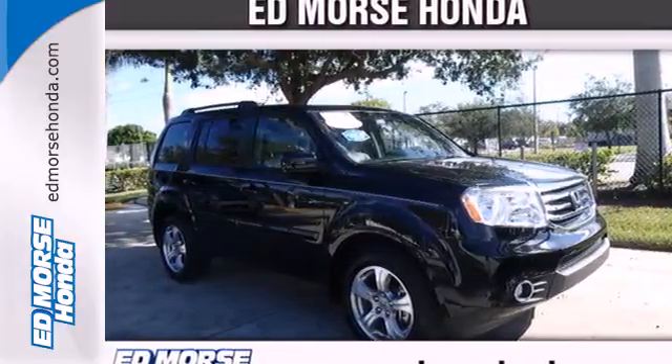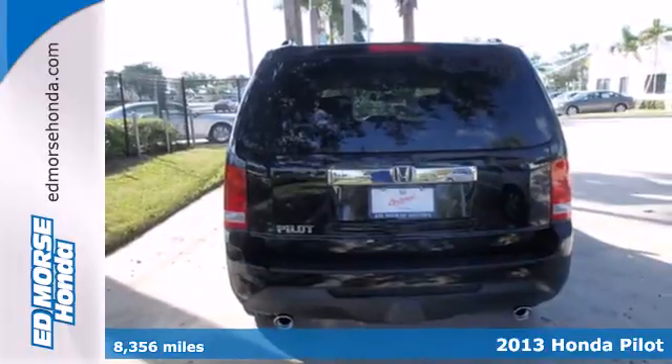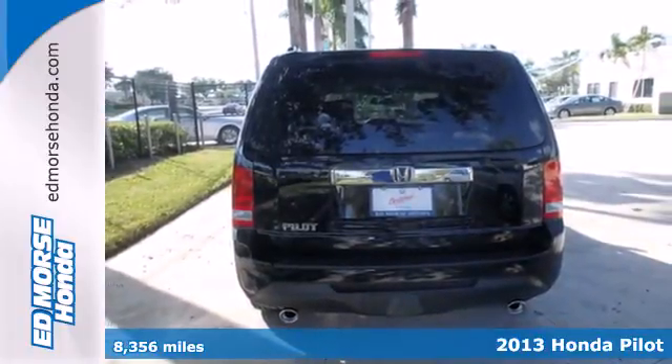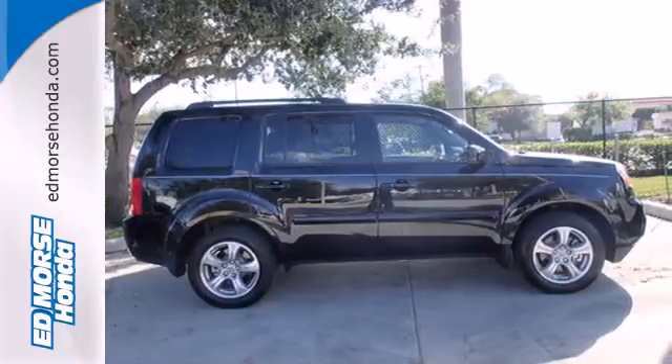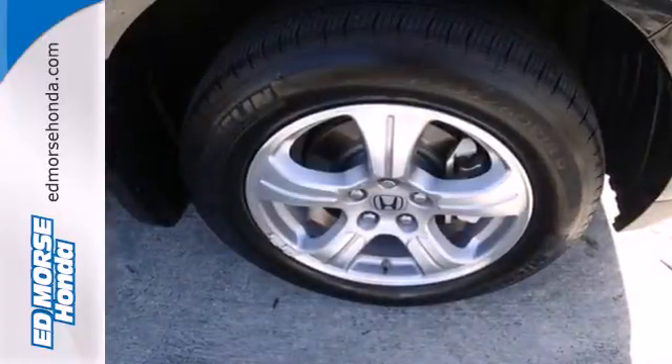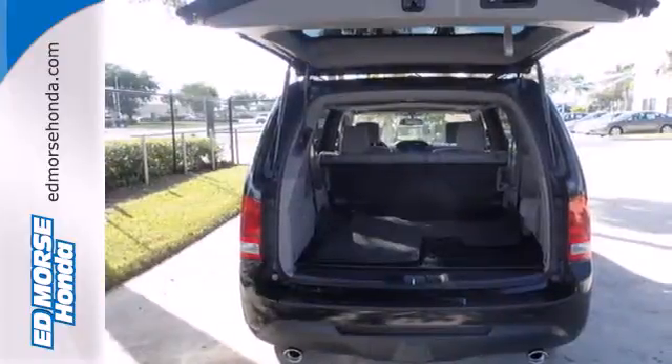Here's a 2013 Honda Pilot. This is an SUV with exceptional utility. It's rugged yet refined with plenty of character and style, and it's nicely equipped with convenience features like keyless entry, power windows, locks and mirrors, and steering wheel mounted audio controls.